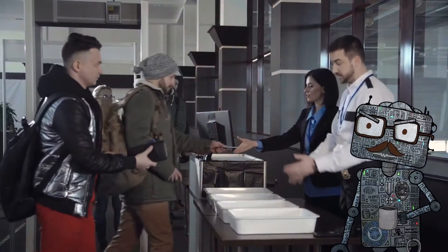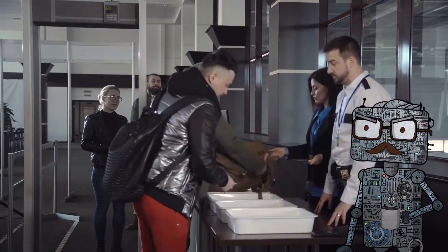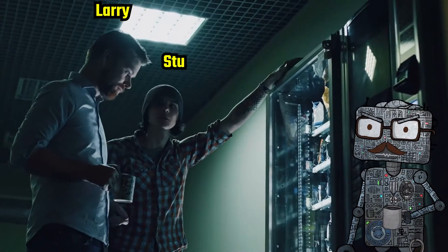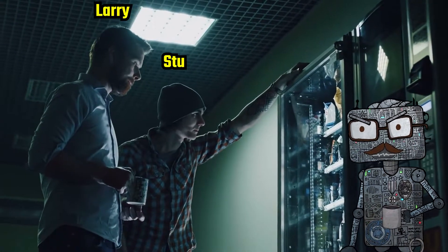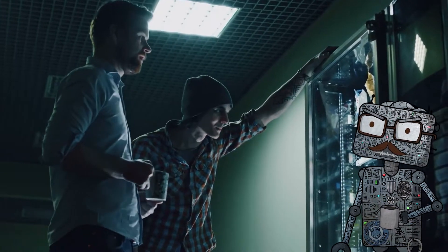Additional Notes: SCP-005 may be used as a replacement for lost security passes, but only under the supervision of at least one Level 4 personnel. SCP-005 may not be used for vending machine repairs, opening lockers, or for any personnel's spare home key. Removal of the object from the compound will result in immediate termination.